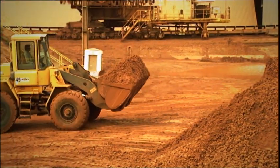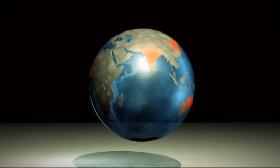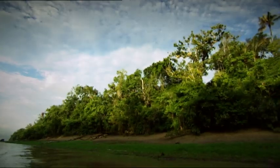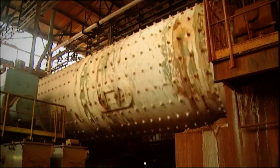Aluminium is one of the most common elements in the Earth's surface. The value chain starts with the raw material bauxite, a clay-like soil type found in a belt around the equator, like in Brazil. Bauxite contains more than 50% alumina, which is the most important raw material for making primary aluminium.